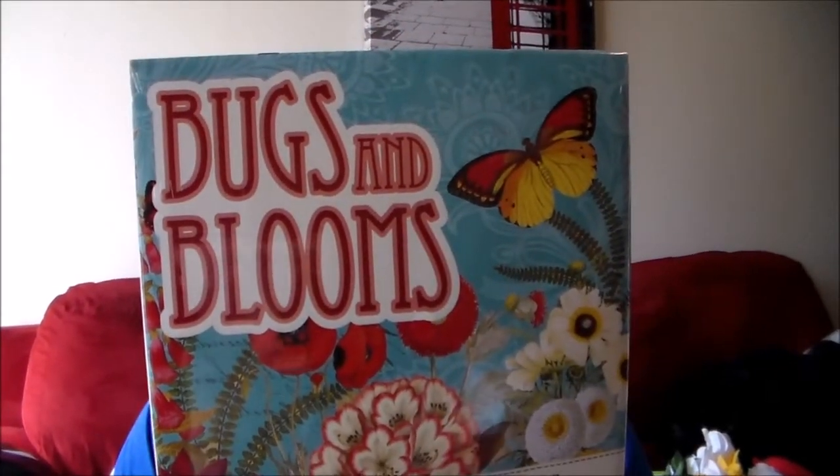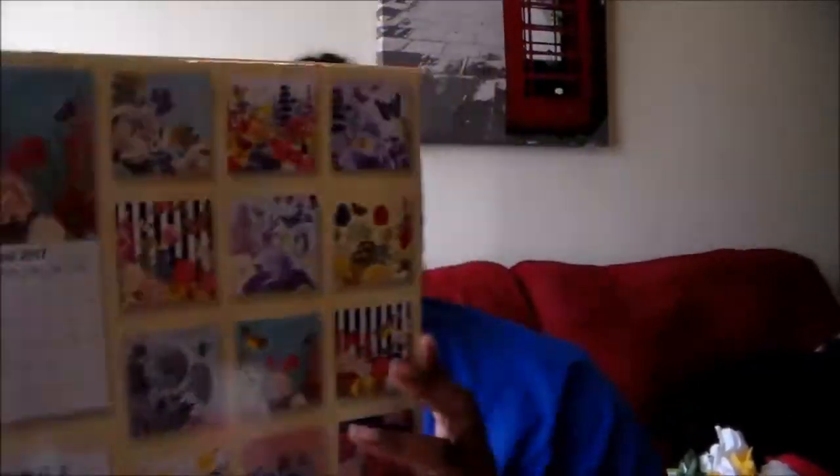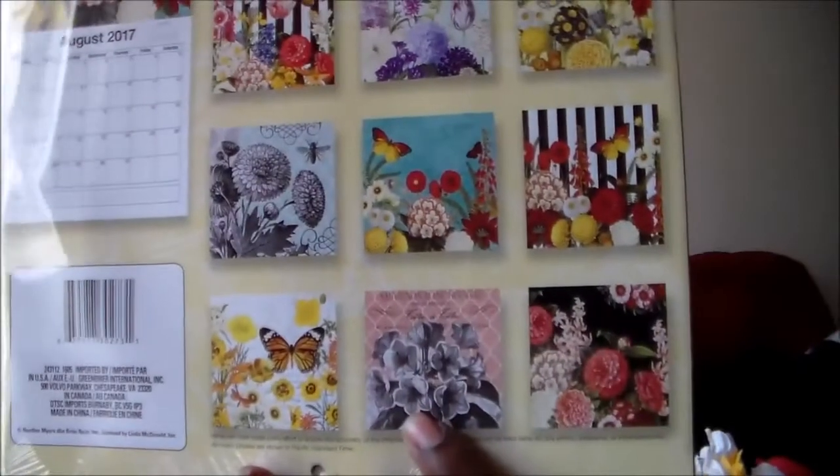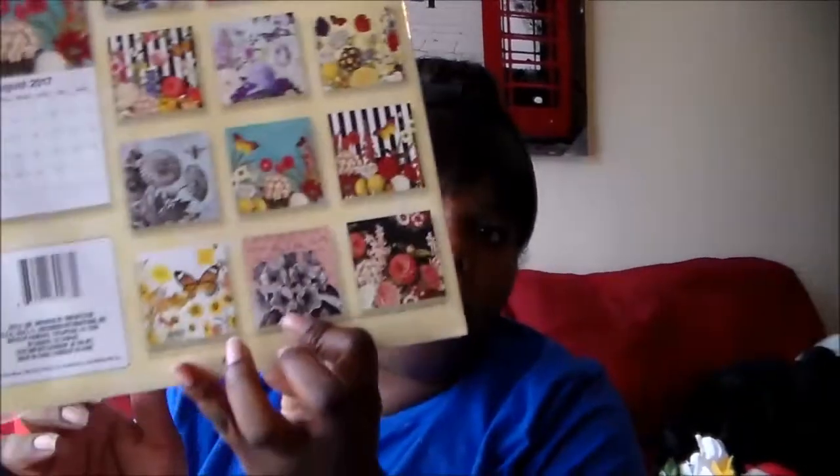And this one is 'Bugs and Blooms.' I really got it for the flowers, and it says bugs but it's mainly butterflies, which is one of my favorite insects. I just love most of these — they're all beautiful, especially the stripes. I love stripes. So you got the stripes, the beautiful flowers, and the butterfly. I love the white flowers here and that little pink and black and white one — that one's beautiful. Can't wait to use these for whatever I decide.